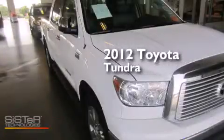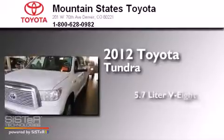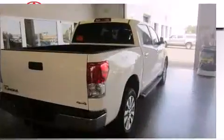This is a certified pre-owned 2012 Toyota Tundra. It features a 5.7 liter 8-cylinder engine, an automatic transmission, and 4-wheel drive.